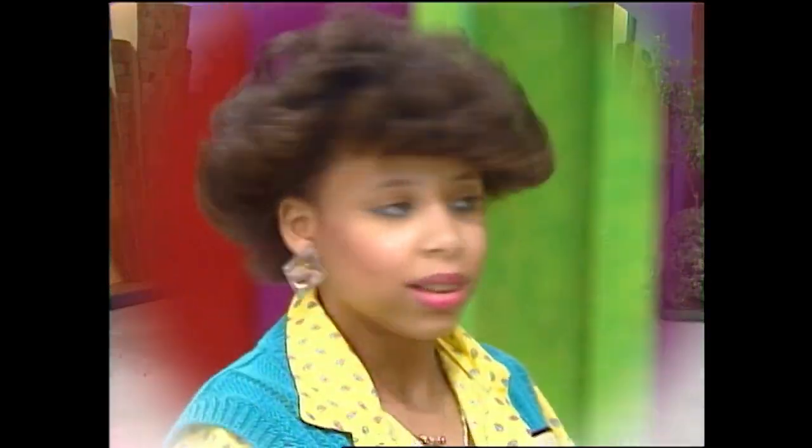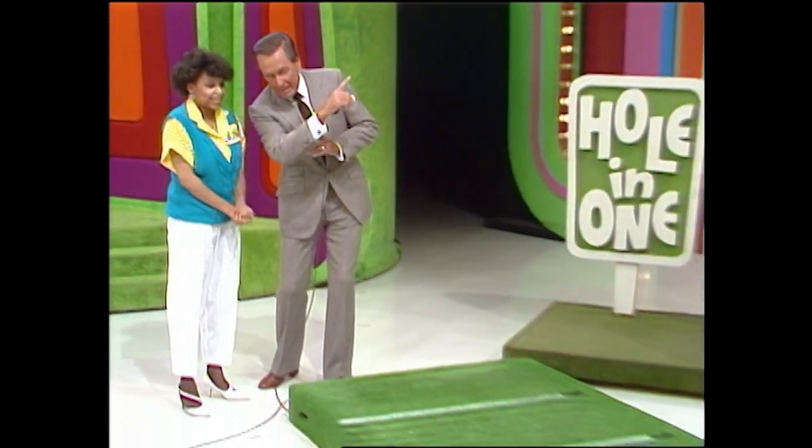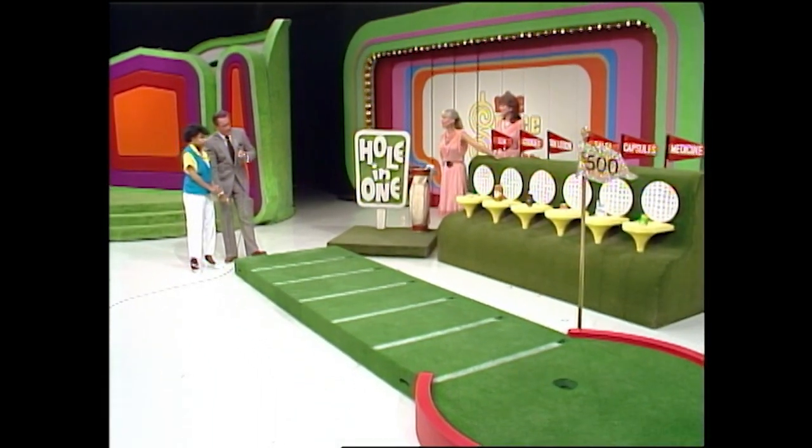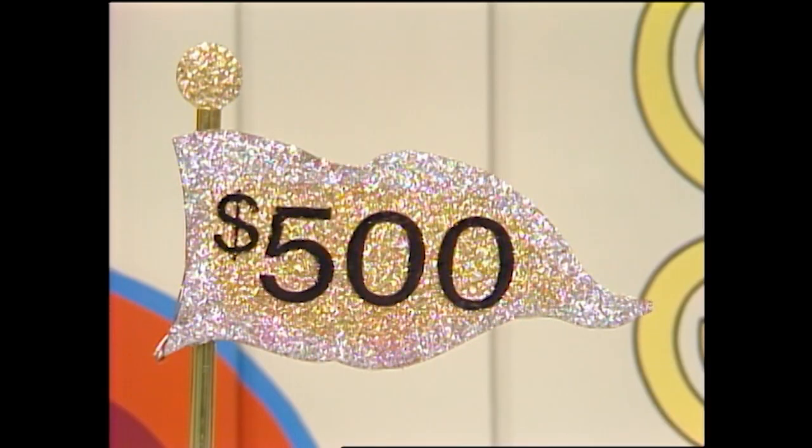It's a terrific prize worth $12,788. All you have to do is put that ball in that hole to win it. Now I'm gonna ask you some questions about these products, and if you get them all right, you win a $500 bonus. John, what are the products?